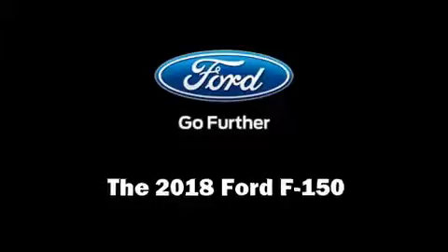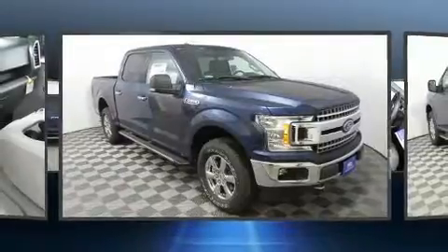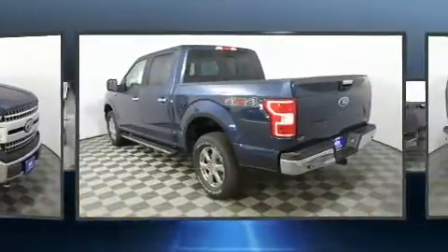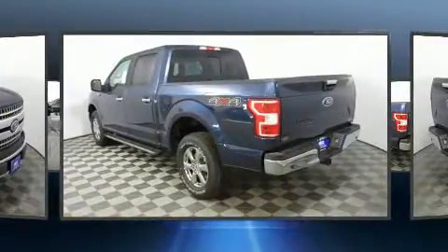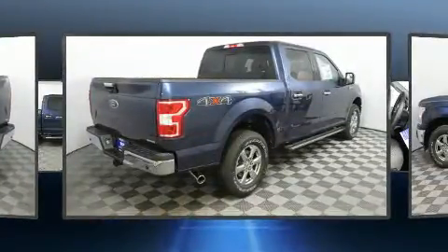You can expect a lot from the 2018 Ford F-150. Under the hood you'll find a six-cylinder engine with more than 300 horsepower, providing a smooth and predictable driving experience. Four-wheel drive allows you to go places you've only imagined.